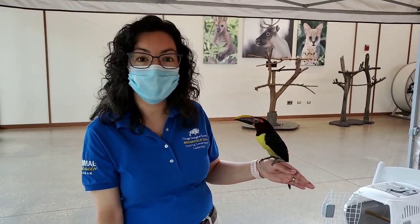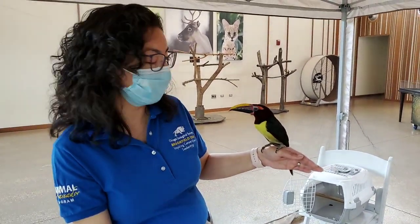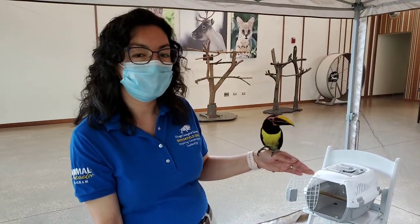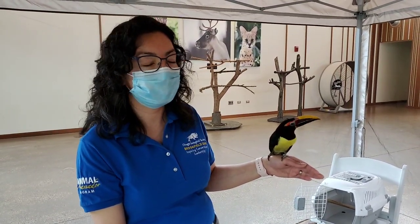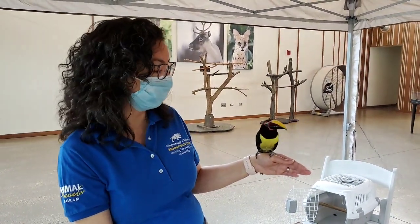We don't have to trim her beak — it naturally grows like this and we don't have to do any real maintenance with it. But her nails we do trim, because in the wild they'd be moving around a lot more than they would here. They grow just like our nails and we do have to trim them.